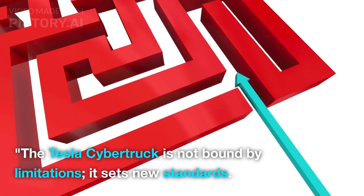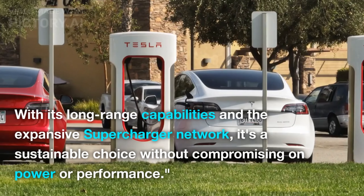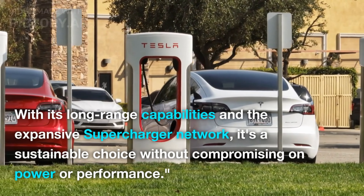The Tesla Cybertruck is not bound by limitations — it sets new standards. With its long-range capabilities and the expansive supercharger network, it's a sustainable choice without compromising on power or performance.